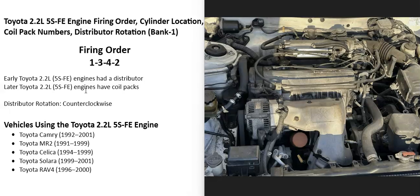The Toyota 2.2 liter engine was used in several different vehicles from 1992 to 2001. The early Toyota 2.2 liter engines came with the distributor, and then the later ones came with the coil pack. I believe they switched around 1994 or 1995, although I'm not exactly sure when they did the complete switch, but it was right around the mid-90s.